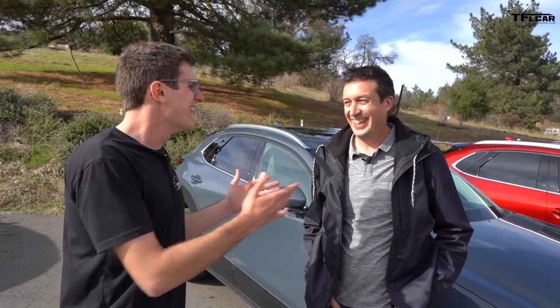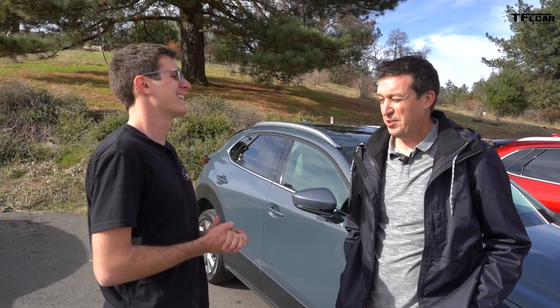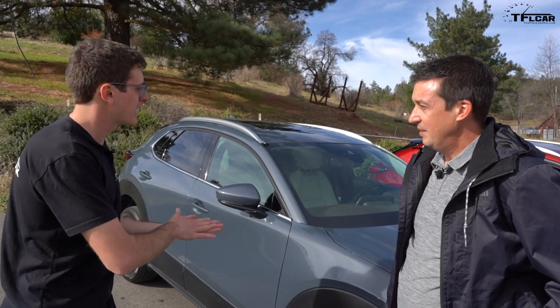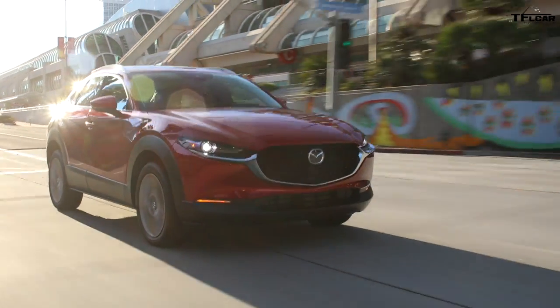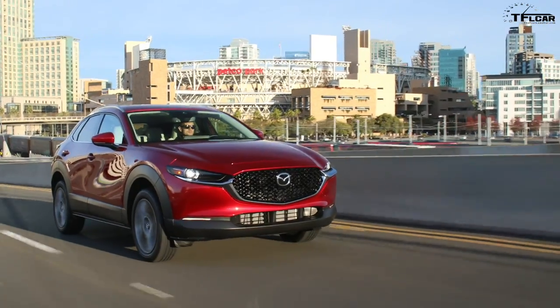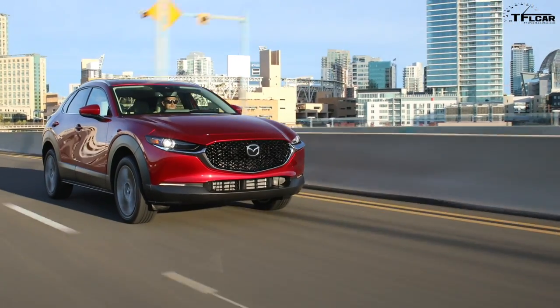I'm joined by Dave Coleman, Manager of Vehicle Dynamics for North America at Mazda. Dave, tell me about the platform. It's a Mazda 3 platform — essentially a Mazda 3 in the package that everybody wants to buy. Everyone wants a small SUV, so we have to make an SUV version of the Mazda 3. Does it share a lot of components underneath?